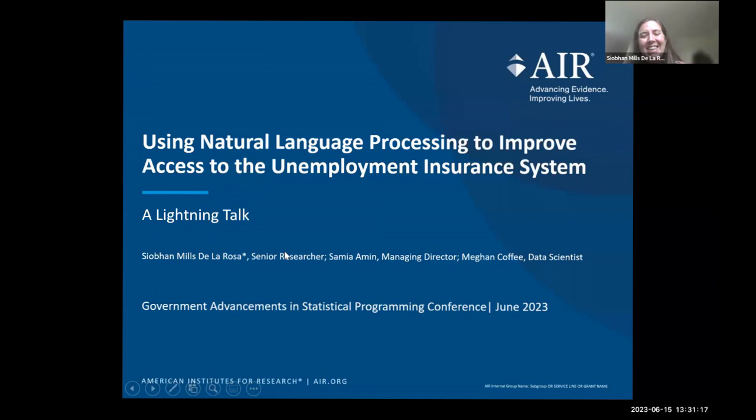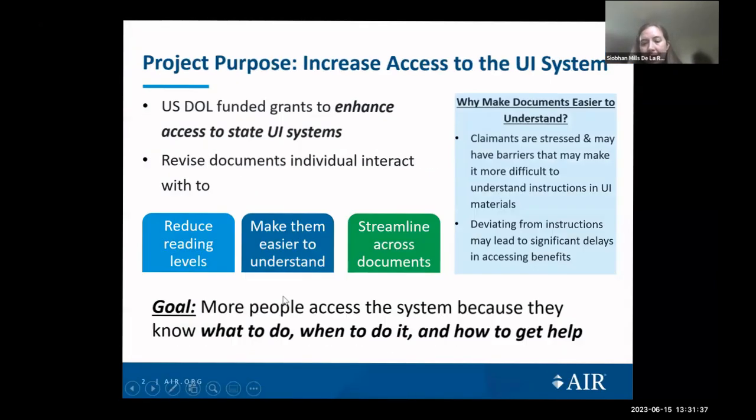My apologies for the problems on my end. Good afternoon everyone. My name is Sioban Mills de la Rosa and I'm a senior researcher at the American Institute for Research. I'm excited to share how our behavioral insights team is using natural language processing to assist our work in improving access to the unemployment insurance system. Unprecedented unemployment during the pandemic caused a huge demand for UI benefits nationwide.